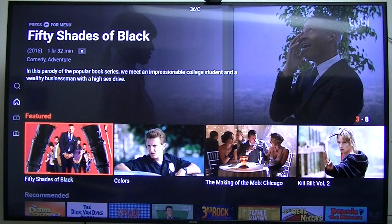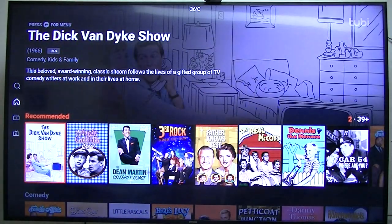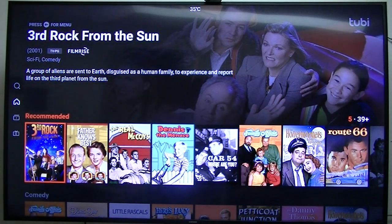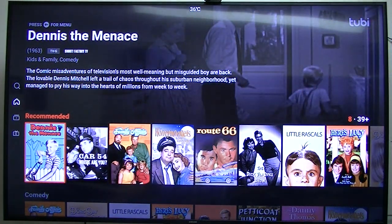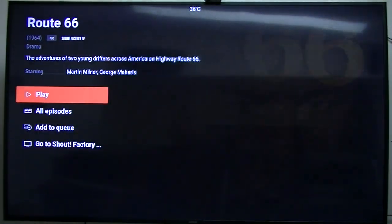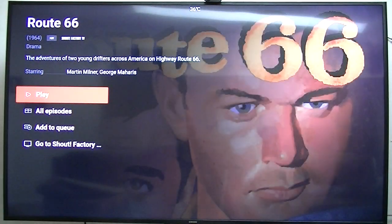They've got some pretty good programming. In the Recommended section there's the Donna Reed Show. These shows are from the 1940s, 50s, and 60s — though some go up to 2001. There's also 1954 and 1963 content. They've got the old ones. Route 66 is on there — let's see how many episodes: Season 1, Season 2, Season 3, Season 4. You don't need to record these anymore.